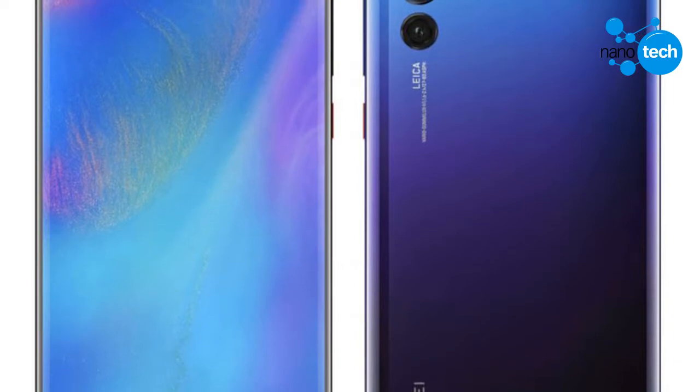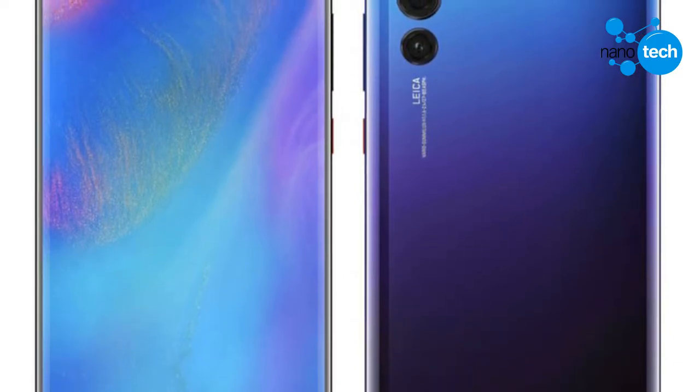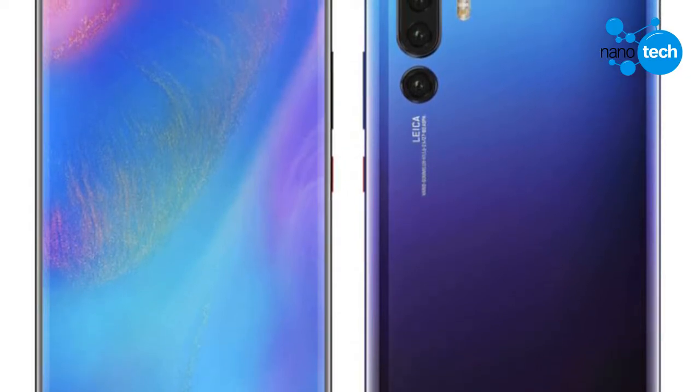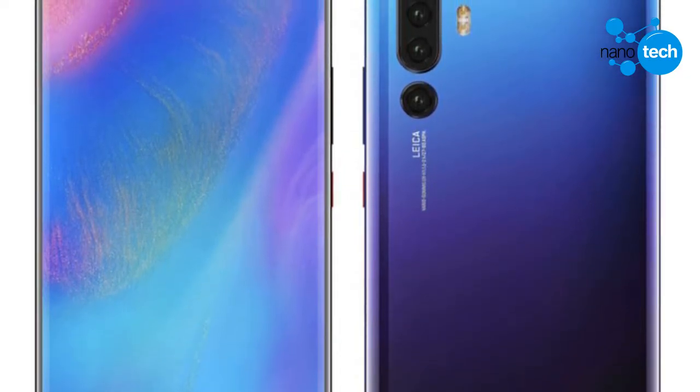Popular designer and tipster Benjamin Jessen has created fresh renders based on the rumors surrounding the Huawei P30 Pro. The following render shows the water drop notch, tilted screen of the P30 Pro.